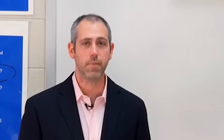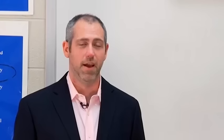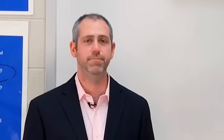Get ready to write because we're going to put some words up for you. We'll start out real basic. First, food in general is called la comida in Spanish. If we want to get more specific to different meals throughout the day, breakfast is el desayuno, lunch is el almuerzo, and dinner is la cena.